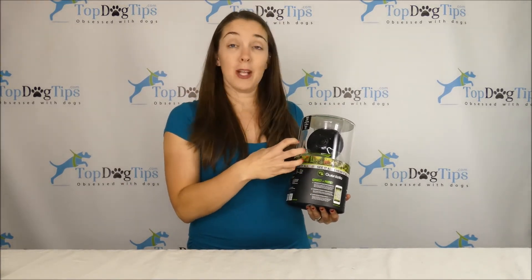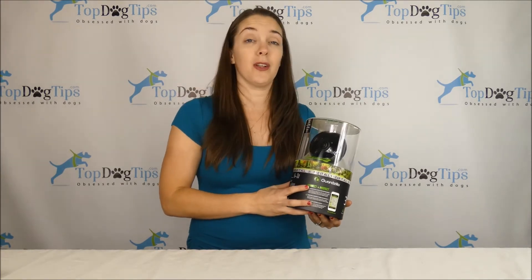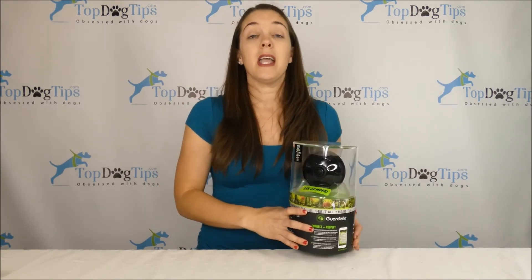But you can keep an eye on your pets and keep an eye on your home while you're away. This is a $230 value from our friends at Guardzilla.